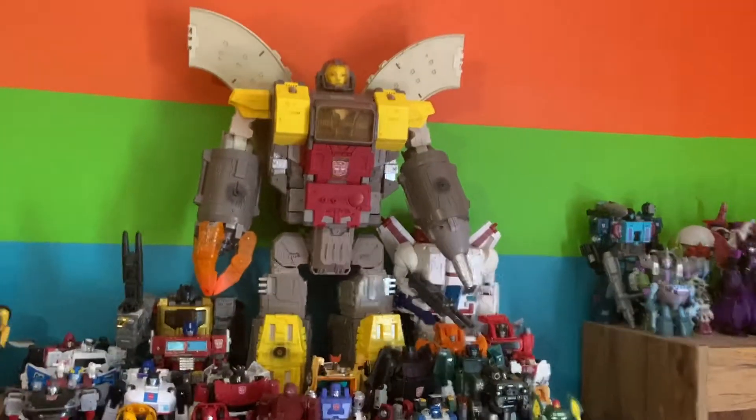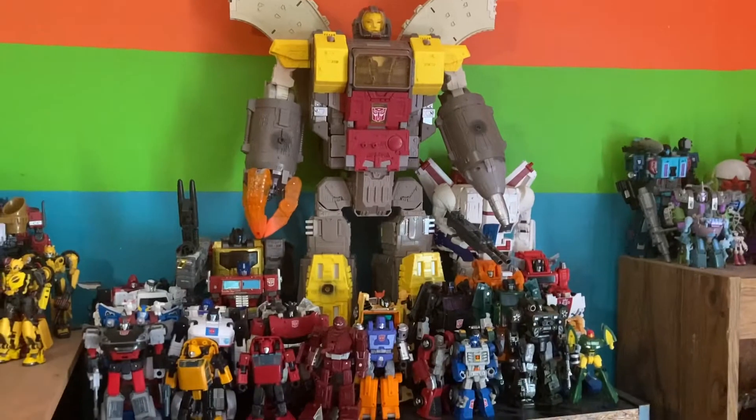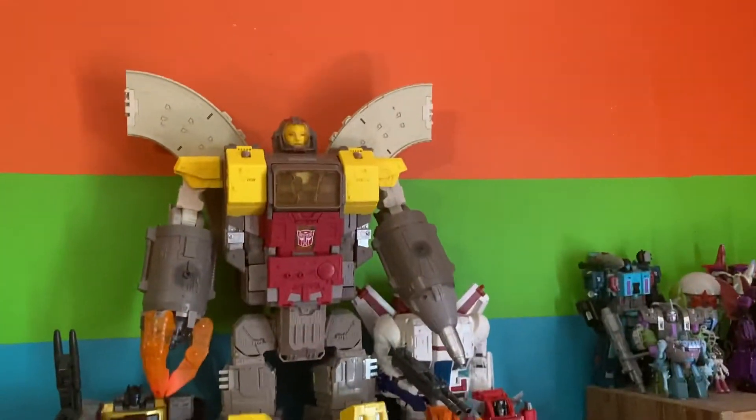Starting off with basically the G1 cash shelf — Omega Supreme, Jetfire, you know the rest. This shelf has basically expanded a lot through the year and it's probably one of my favorite display shelves.